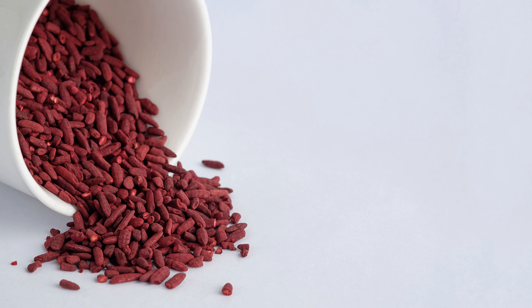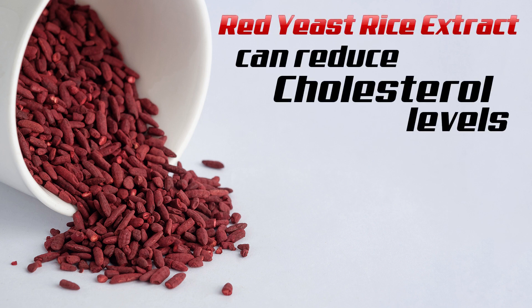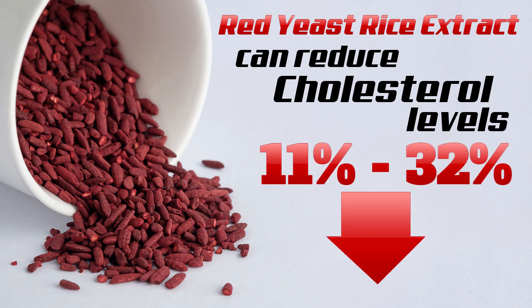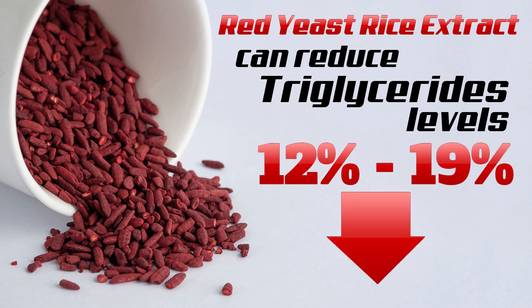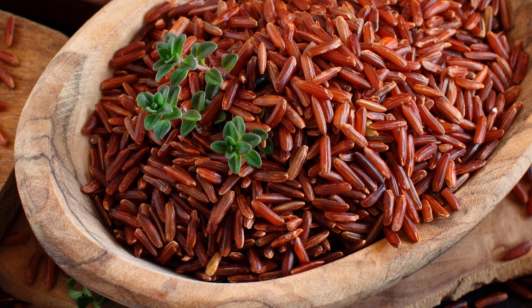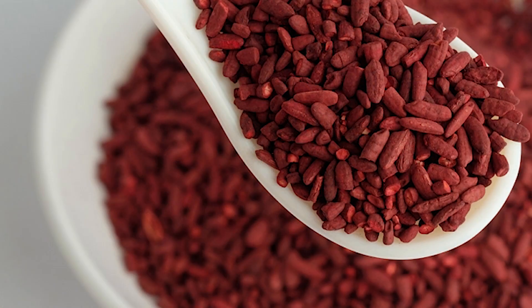People who take red yeast rice extract can often reduce their cholesterol levels by 11 to 32%, depending which study you look at, and triglyceride, or fat levels, by 12 to 19%.